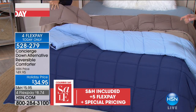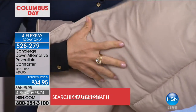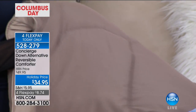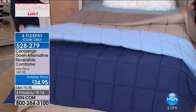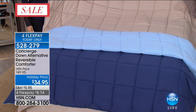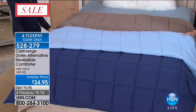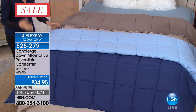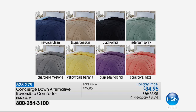We have twin, full/queen, king, and California king — everybody pays the exact same price of $34.95. It's a down alternative, double-sided, so you get two different looks. This might be your winter look, and then you flip it to the lighter side for your spring-summer look. When you turn it down you automatically have that layered look. You can launder it, and it really makes your bedding more exciting — you don't have to stick with the same thing year after year.